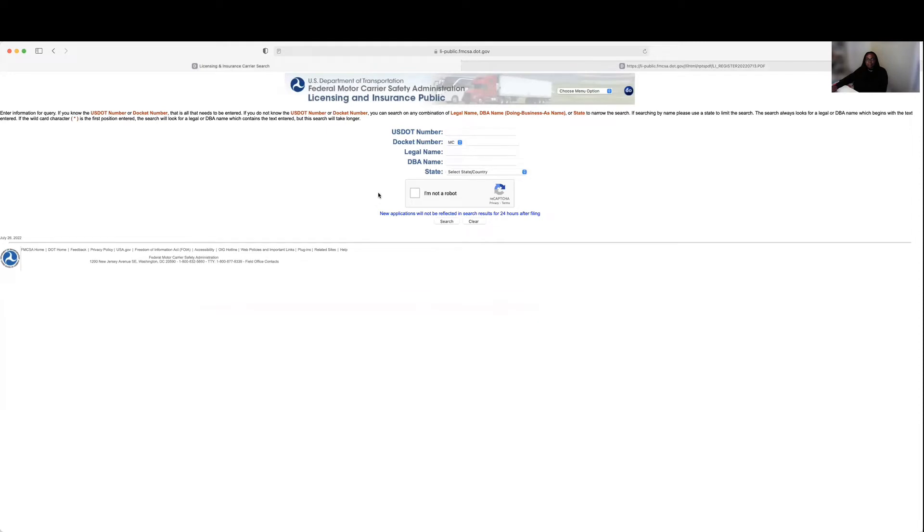We're going to copy this number and go back to our separate window, which is the licensing and insurance website. In the docket number field — it already has the MC number there — we're going to paste the number we just copied, do the security check, and press Search.